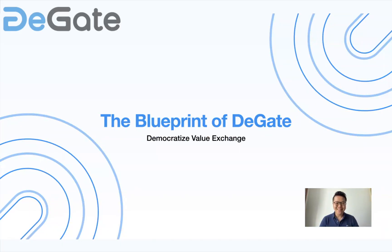Hi everyone, my name is Alvin and I'm part of the DeGate team. I'm here today to bring you a brief product blueprint of DeGate in the coming months. DeGate is a decentralized exchange built on Ethereum layer 2 with innovative technologies that will make trading faster, cheaper and better, and our aim is to democratize value exchange. Today we're going to give you a brief update on the product roadmap.